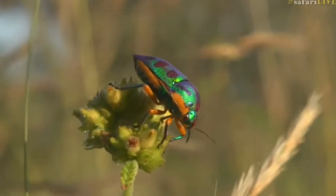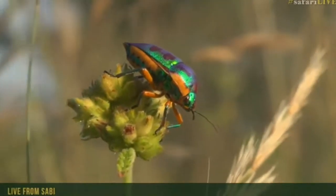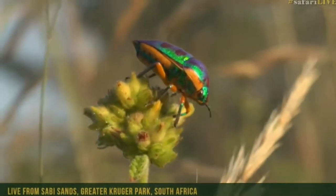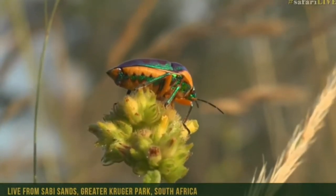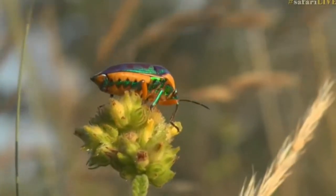Isn't he beautiful? They've suddenly come out in the last few weeks — the rainbow shield bug in great profusion. Just an astonishing array of colours.